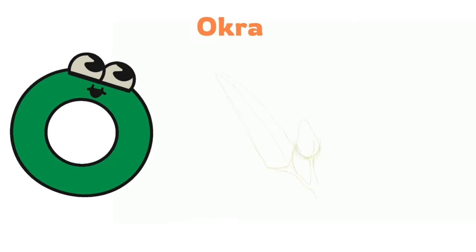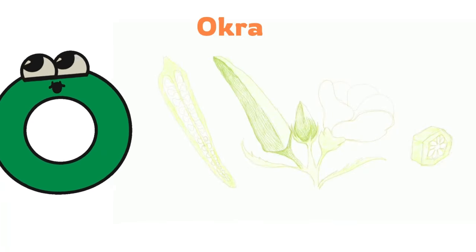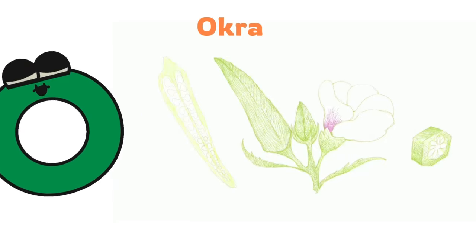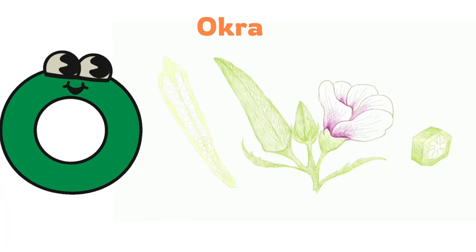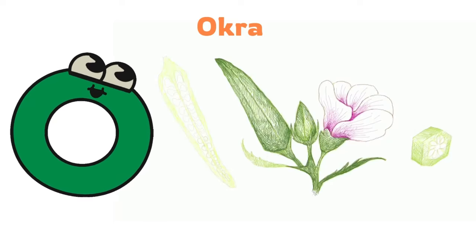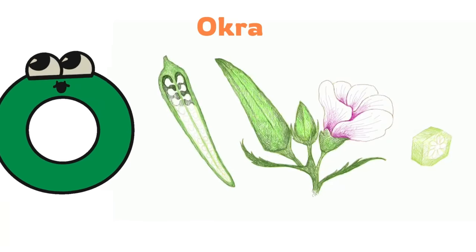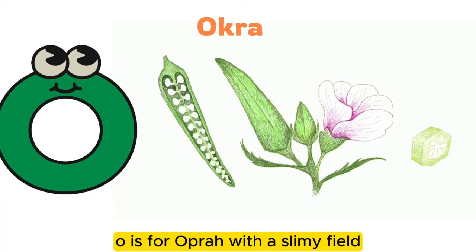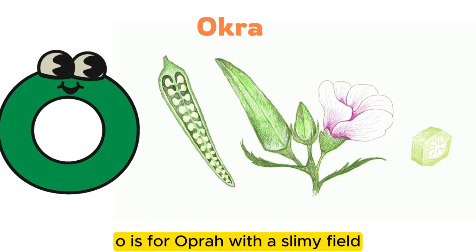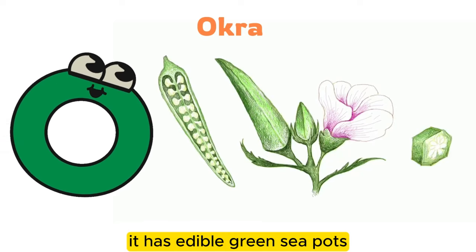O is for okra. It has a slimy feel and edible green seed pods.